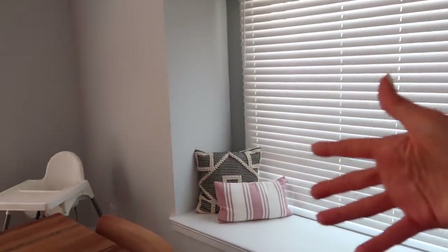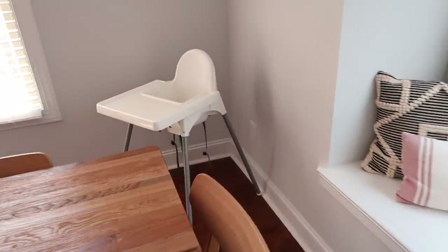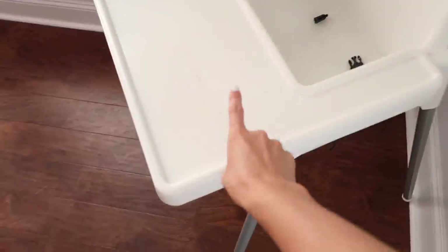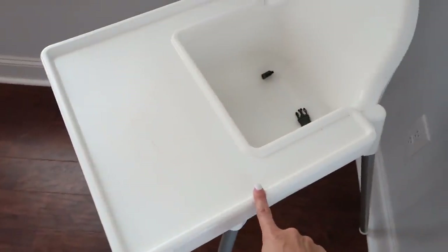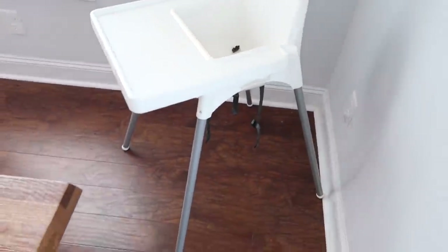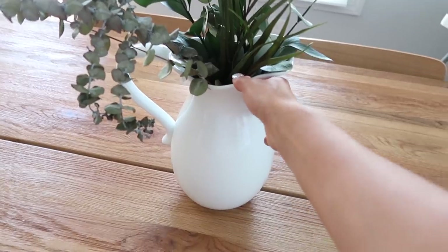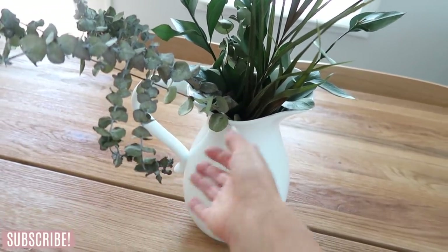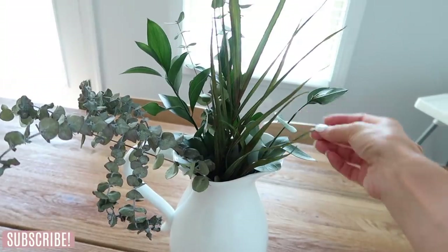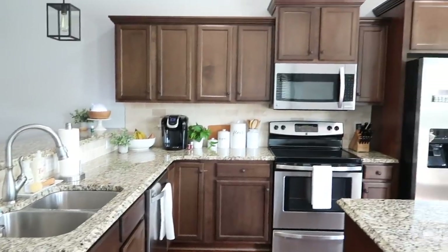The window seat isn't fully decorated yet — just some pillows we had — but I want to make it really cozy. It's a big beautiful window overlooking the pond out back, which lets in so much natural light. Oakley's high chair is from IKEA — also available on Amazon — it was actually Emerson's first and it's really easy to clean. We also have a vase from Target with real dried flowers that I just love.